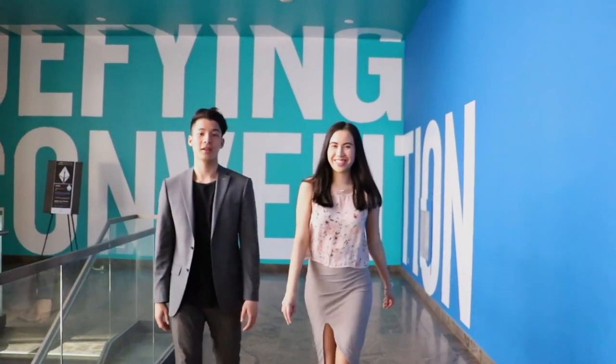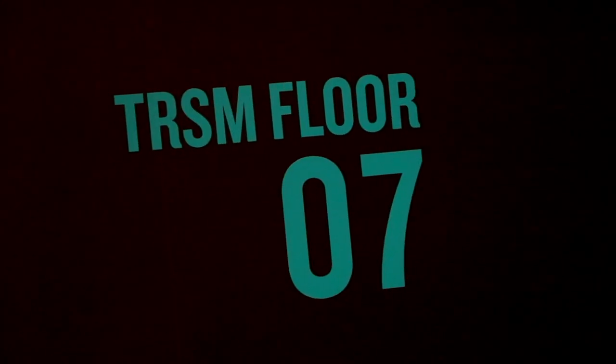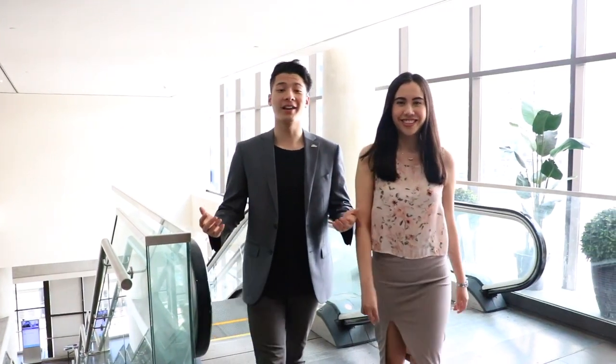We're almost there. This is the transition floor between the lobby and the 7th floor. We're finally here at the top — the 7th floor, aka the 1st floor. This is where you'll have most of your classes and where there's most of the event space. We have a lot of student groups hosting events here weekly, as well as external companies coming in to sell their products or promote a workshop.